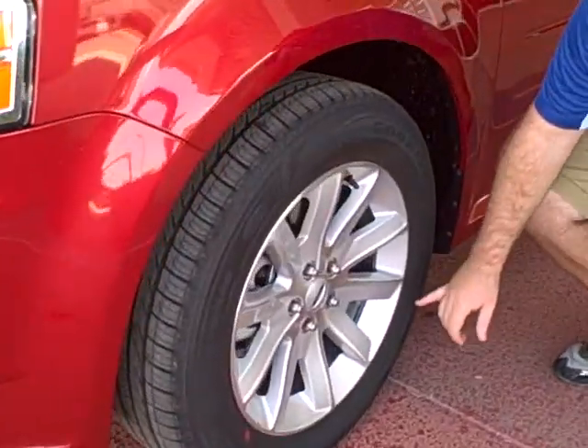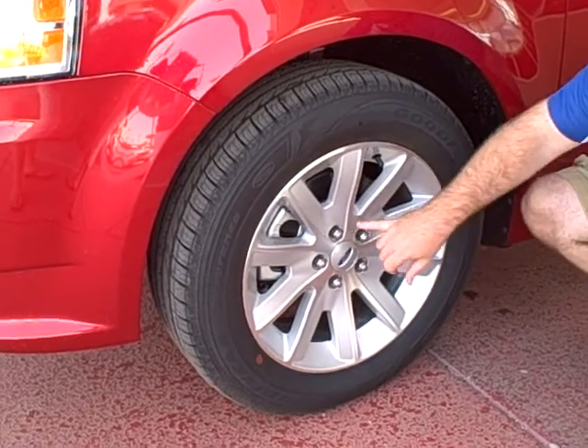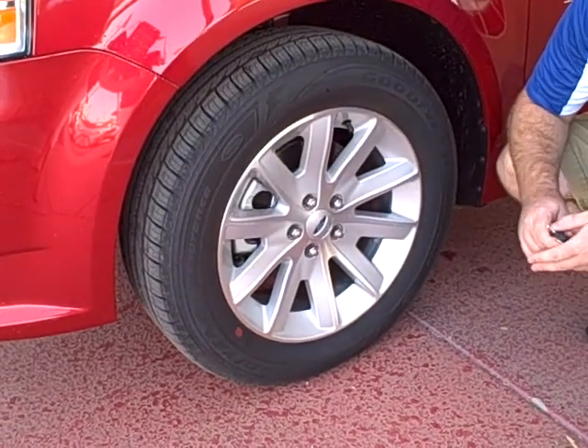Coming to our rim and tire combination, these are Goodyear rims and tires — this particular set is 18's. You've got disc brakes for all four rims and tires, giving you better braking, less wear and tear on those brakes, saving you some money.